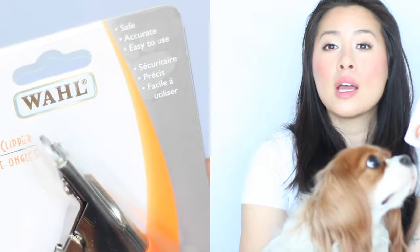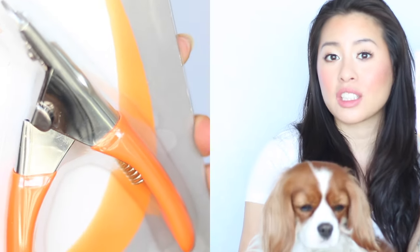Last but not least is nail care. This is what I use for Herky — it's a nail clipper from Wahl. Make sure you read the proper instructions on how to use it so you don't injure your dog. We don't bring Herky to the groomers often; she's almost two and we've only brought her once because we like to take care of her at home. This is very important because you don't want your dog to injure itself when its nails are too long, and you'll also save money by trimming their nails at home.